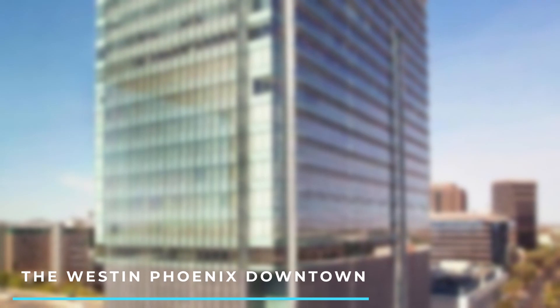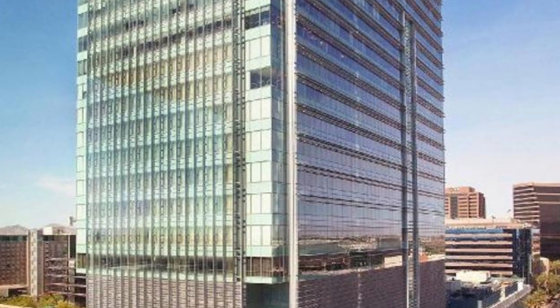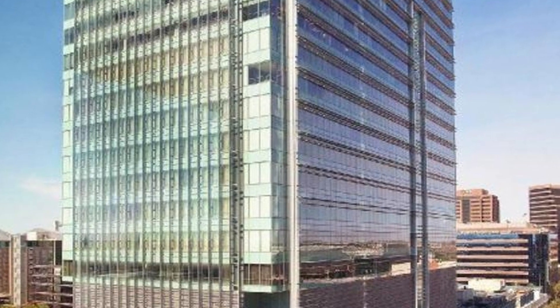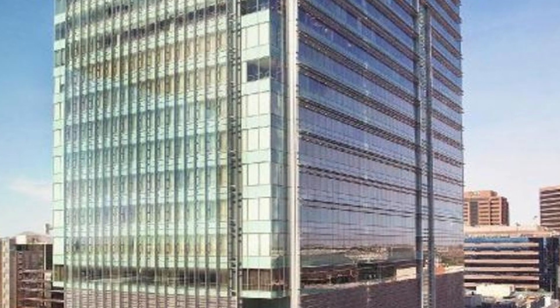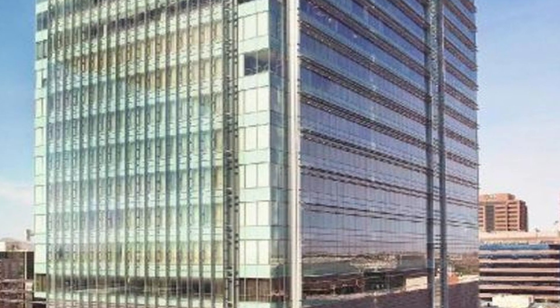Number 7: The Westin Phoenix Downtown. Situated in downtown Phoenix, this upscale hotel offers modern accommodations and convenient access to the city's attractions. It features a rooftop pool, a fitness center, and a restaurant with panoramic city views.